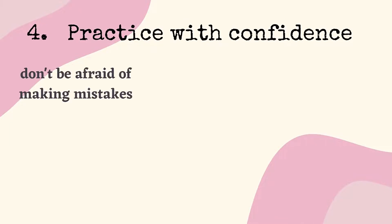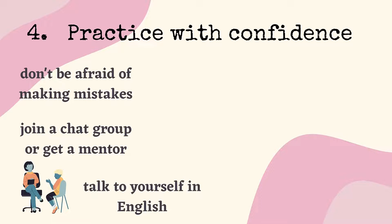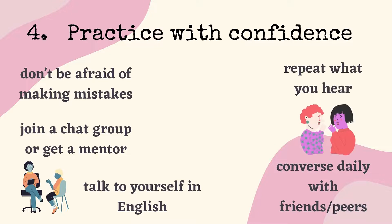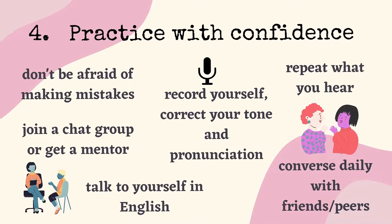Number 4: Practice with confidence. Don't be afraid of making mistakes. Join a chat group or get a mentor. Talk to yourself in English. Converse daily with friends or peers. Repeat what you hear. Record yourself. Correct your tone and pronunciation.